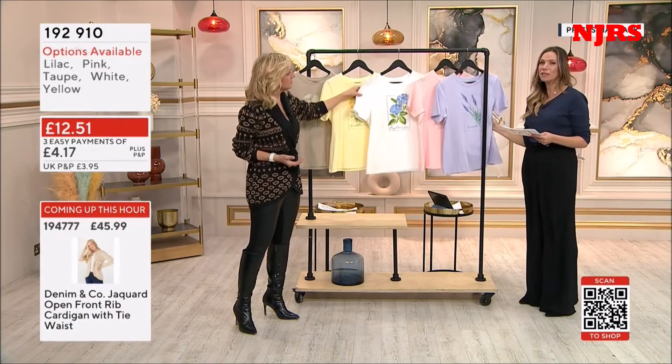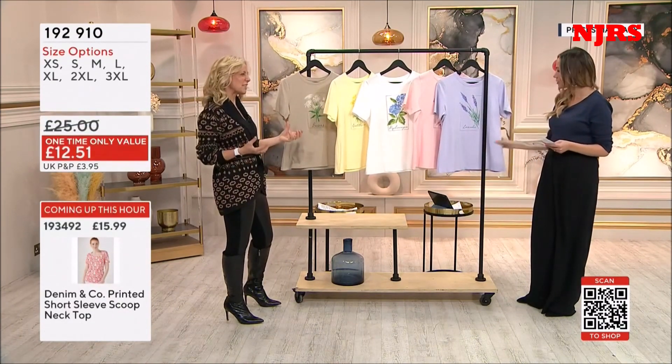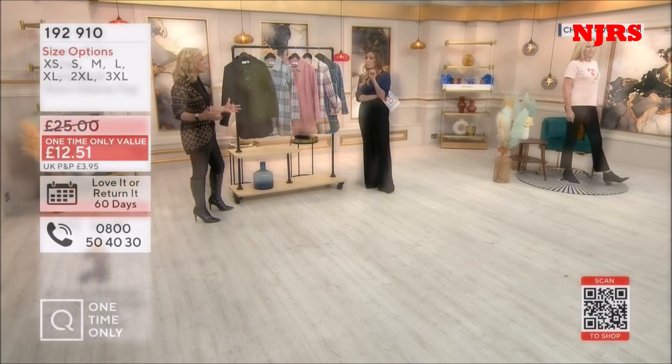It's 5% elastane and a lovely soft thick cotton — not too flimsy. Sometimes with a t-shirt they can be really too flimsy. There's cotton and there's cotton, isn't there? So this will work obviously as a standalone piece, but also as a layering piece. You're going to really enjoy the feel and the warmth that brings you.